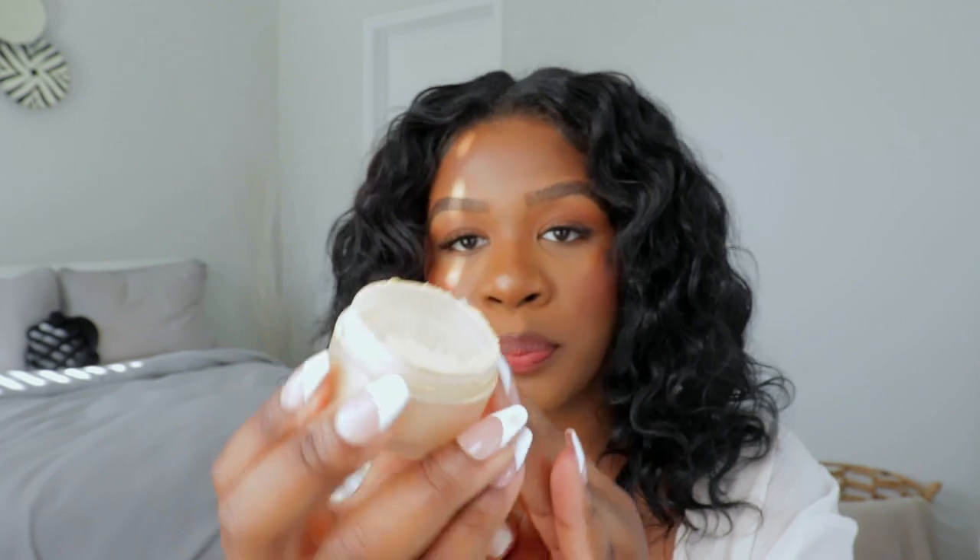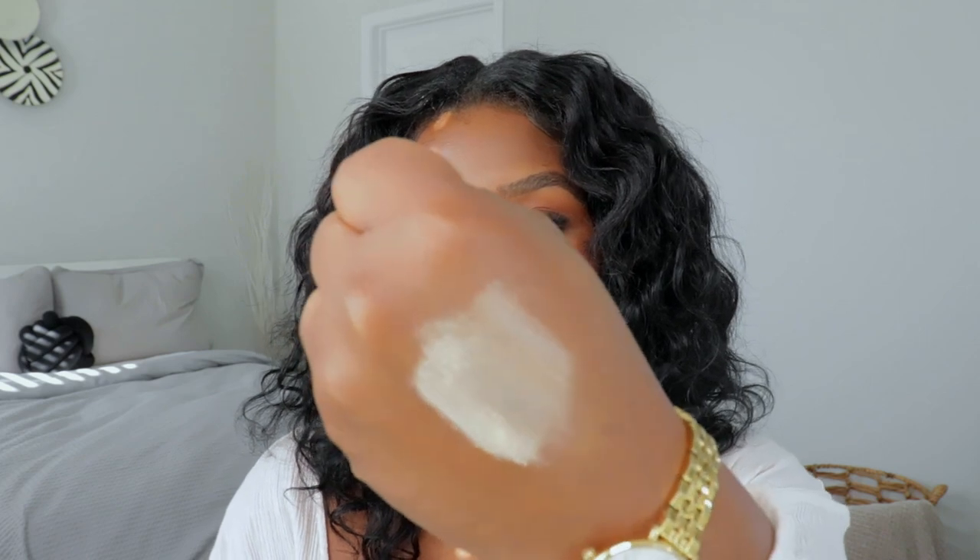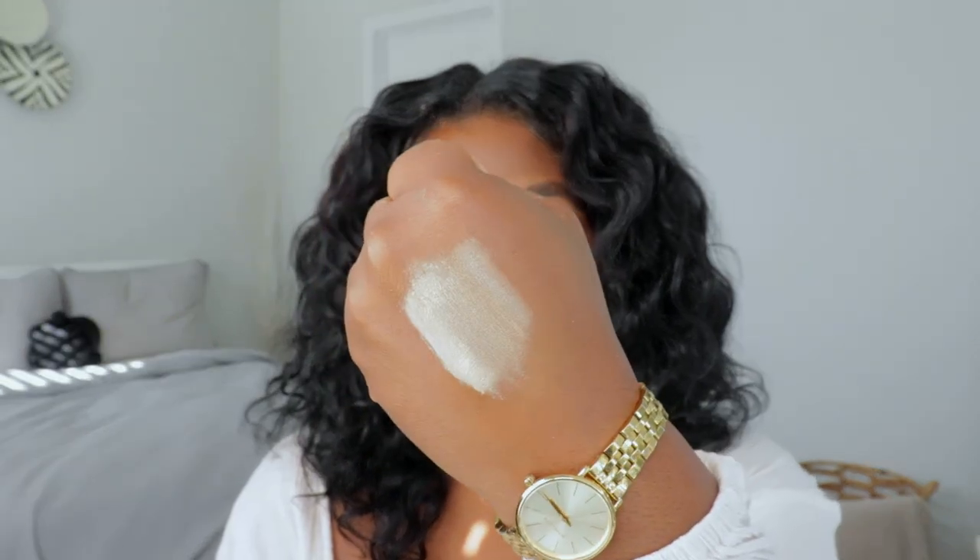Let me go ahead and swatch it for you guys. It's more on the lighter end when it comes to a yellow powder, but it still has those yellow undertones. It's beautiful for baking or setting your under eyes — whether you use a brush or not, it's always going to look good. I'll go ahead and link my review video above so you can see what it looks like on my face. I love this one, it's so good.